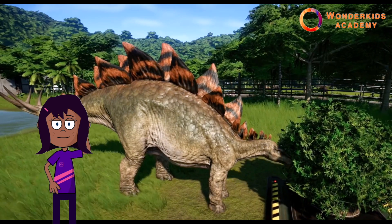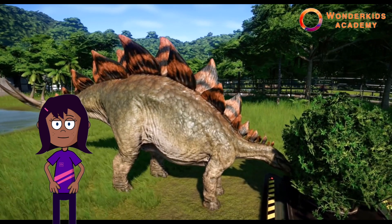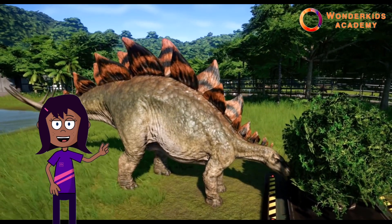What did it eat? A stegosaurus was a herbivore, meaning it ate plants like fern and fruits.